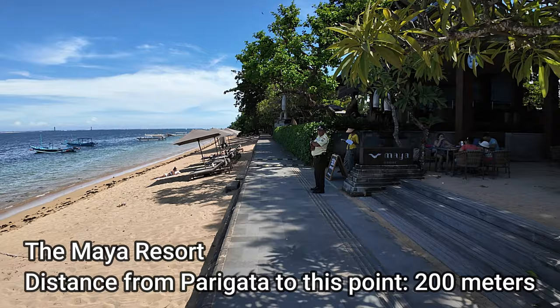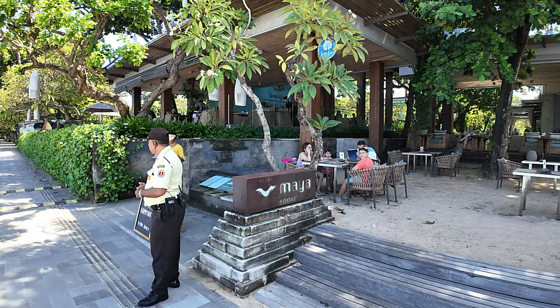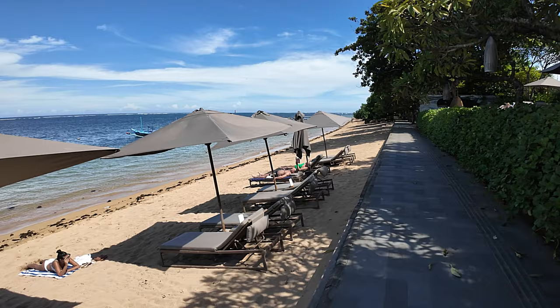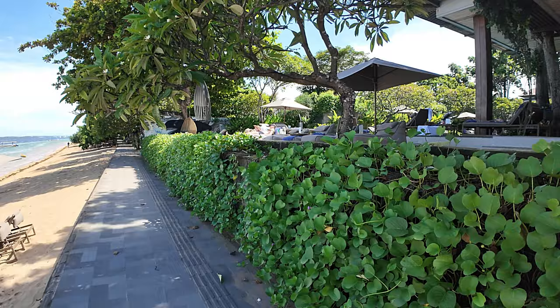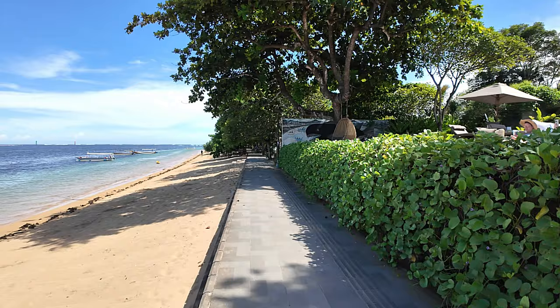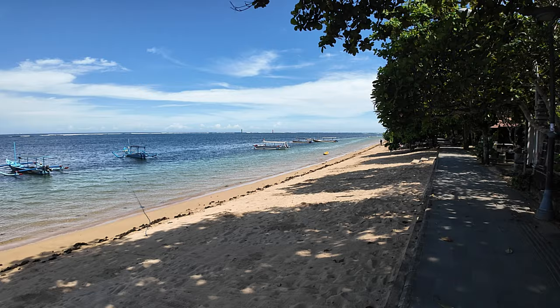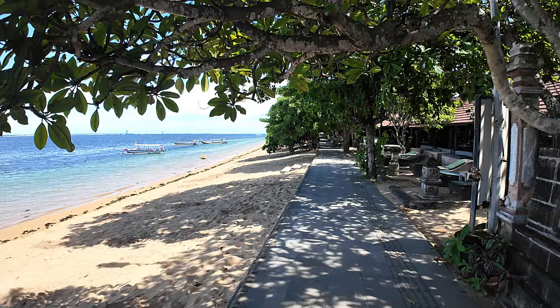Just on the right-hand side here we have the Maya Seminyak, which I pointed out from where we started. This is your beach area outside the Maya — these are the Maya beach lounges. The Maya swimming pool is up above there. As I said, you're just going to have really nice quiet sections of white sand beach and beautiful ocean. If you just want to roll a towel out and relax, this is the place in Seminyak to come.